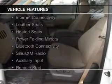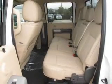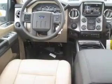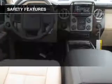The features include a turbocharger, internet connectivity, leather seats, heated seats, power folding mirrors, Bluetooth connectivity, Sirius XM satellite radio, auxiliary input, remote start, and steering wheel controls.